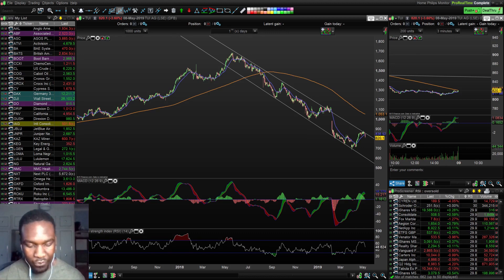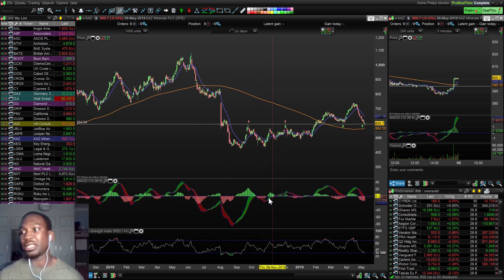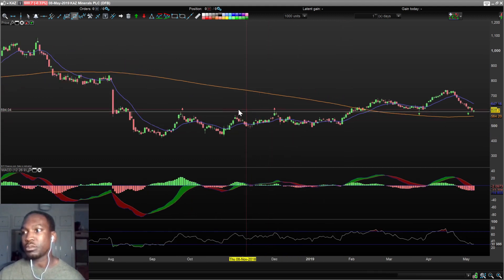We've got four UK stocks and two US stocks today to break down on the list. The first one is KAZ. I broke this down yesterday, so I'm just going to give you an update on it. There's a strong line at about six pounds. At six pounds, you can see that was a previous resistance, then a support.